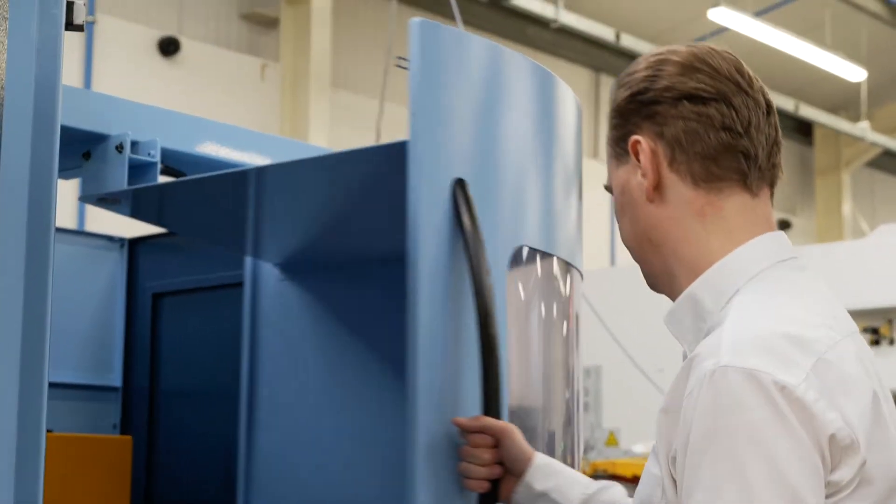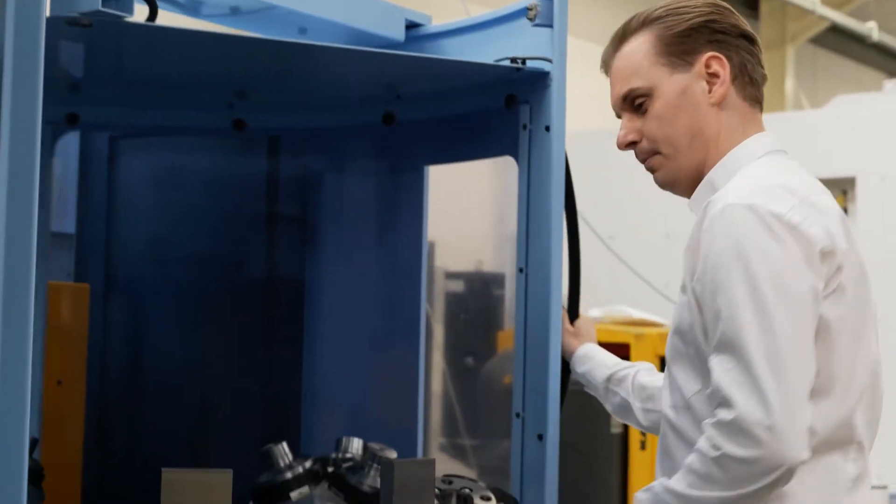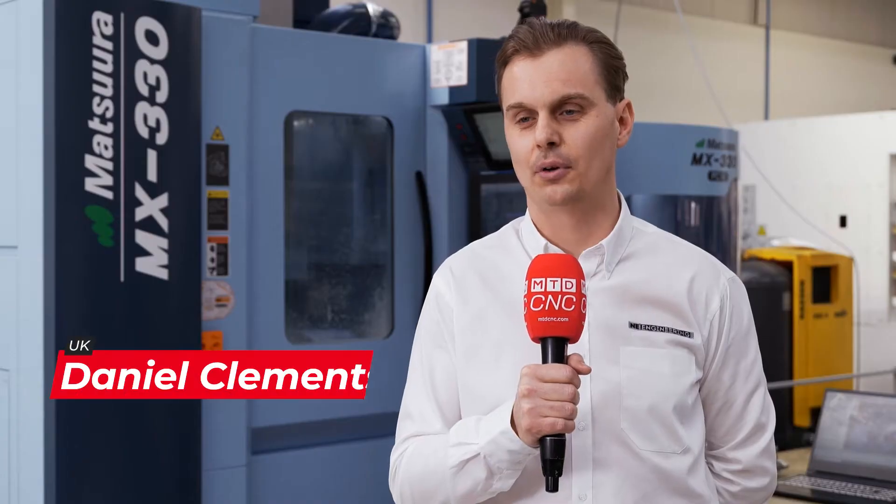I'm Daniel Clements, Commercial Director of NE Engineering, and we are a diverse subcontract machine facility that specialises in precision products.